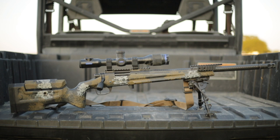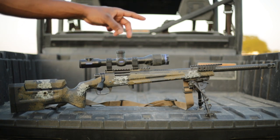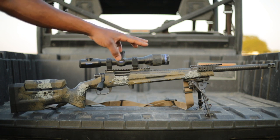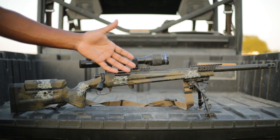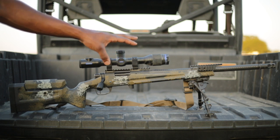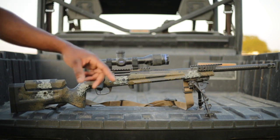It's an 18-inch 6.5 Creedmoor with a Hardy carbon barrel. It has a Surefire muzzle brake on there. We have a Badger EFR rail up here on the front, with Picatinny on the side and Picatinny up top. For folks that don't know what that is, we use it for our night vision devices. Usually this rifle has a Razor on it and a PVS-30 up front with the PEC-15 on the side.